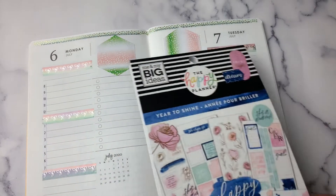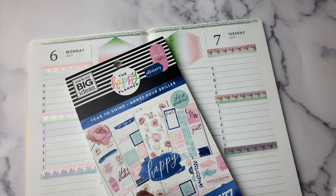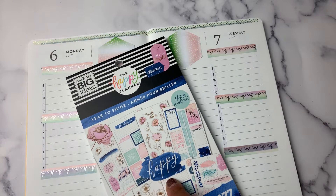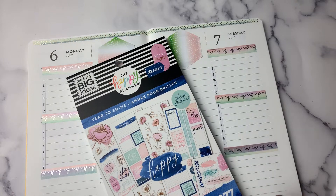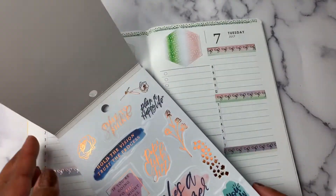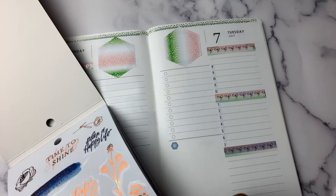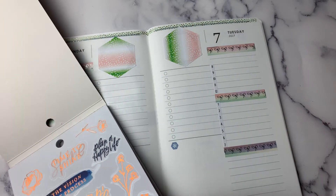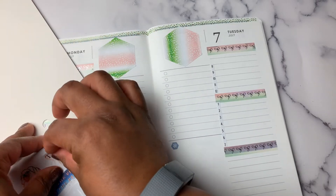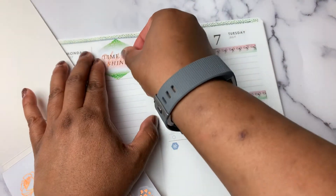I'm going to try to find some quotes in the sticker book — I think the color scheme will look good. I missed out on this Happy Planner box, and I thought the stickers that came in that box were so cute, so I wanted the sticker book and got it — but I didn't realize I'd already gotten it, so I got it again. Now I have two of them, so I need to make an effort to use the stickers because I have double of them. And if you know me, you know I'm not going to return any stickers.